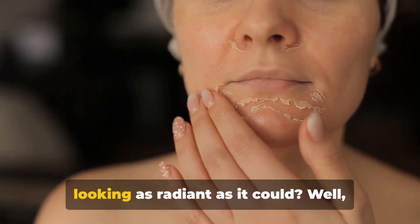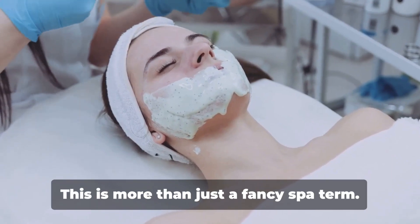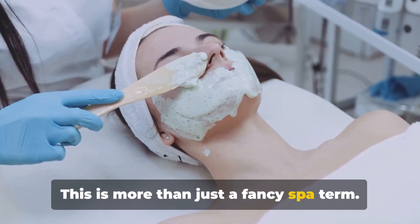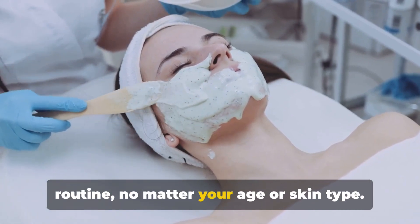Ever wonder why your skin might not be looking as radiant as it could? Let's talk about exfoliation. This is more than just a fancy spa term — it's a crucial step in any skincare routine, no matter your age or skin type.